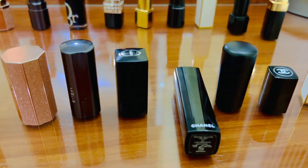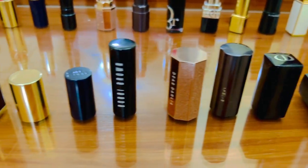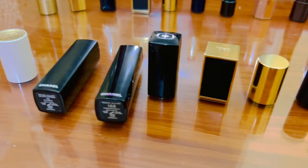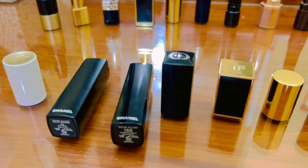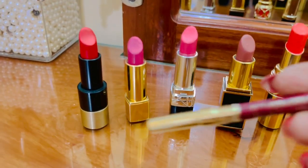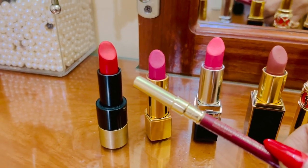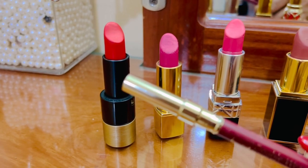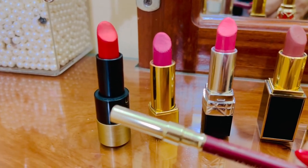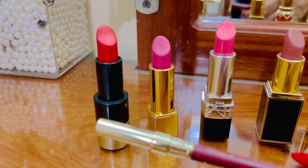I'm not going to mention the specific number or shade of each lipstick because everything is in the description box below for your convenience. Now let's start with this one — it's from Hermès. It's red and a little bit shiny but very pigmented.